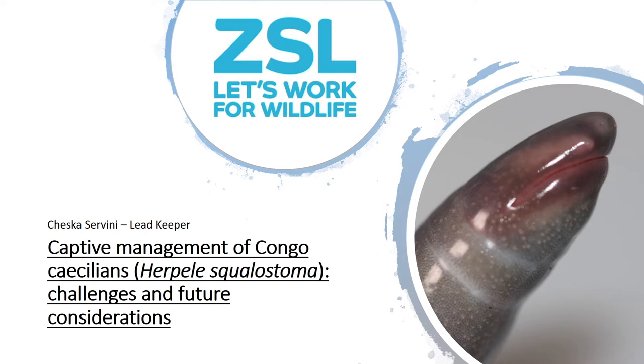Hello everyone, my name is Jessica Savini and I am the lead keeper on the herpetology section at ZSL London Zoo. I am going to be presenting on the captive management of Congo Caecilians, including their challenges and future considerations. Most of the images used on these slides are from online and these will mostly be credited at the end.